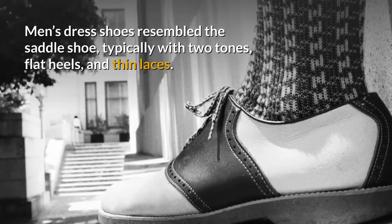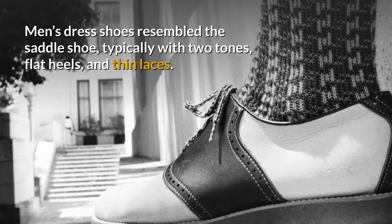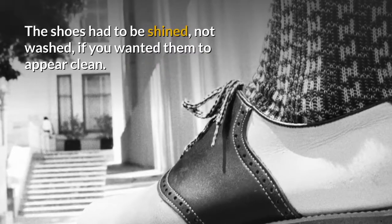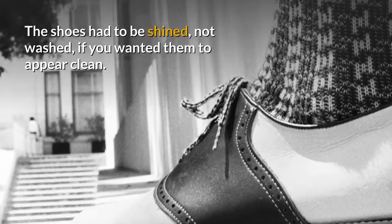Men's dress shoes resembled the saddle shoe, typically with two tones, flat heels, and thin laces. The shoes had to be shined, not washed, if you wanted them to appear clean.